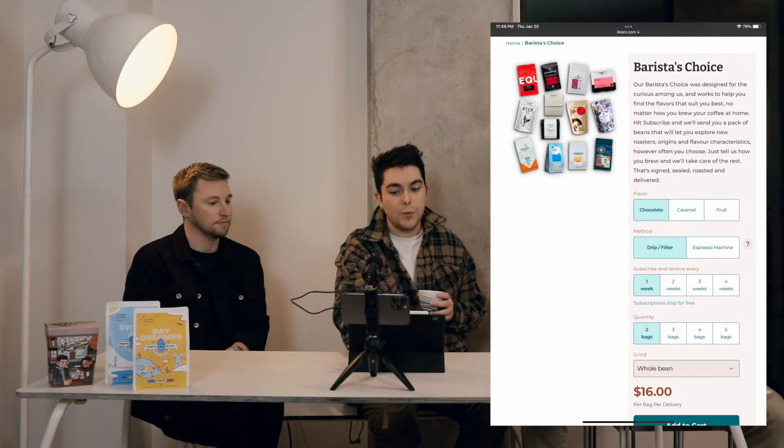That two-bag minimum is kind of a deal breaker — if you want to try those roasters, better to go one-off directly. They do also have a subscription option where you can select what you want or have them surprise you based on your preferences — they call it the Barista's Choice. You set your coffee preference, brew method, and how many bags you want. The minimum is two bags and it ships every one, two, three, or four weeks. Two bags every week is a lot — I don't know anyone who goes through coffee that fast. Beans, if you're watching this: change your model.